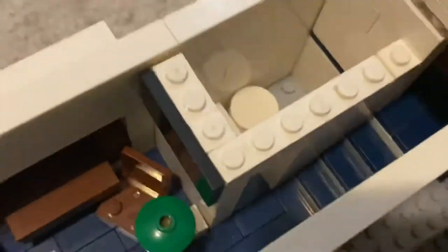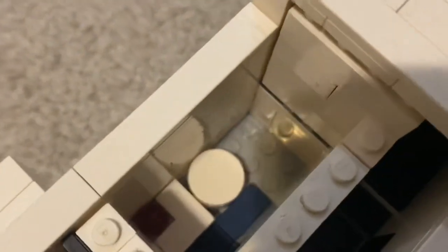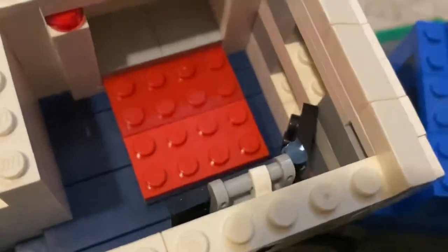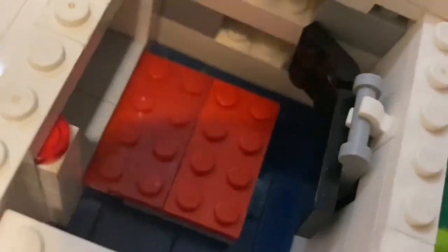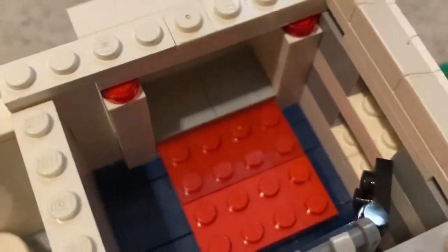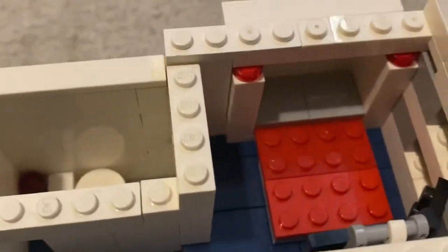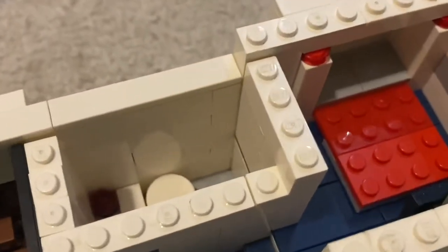Here is the bathroom — pretty nice. And the master bedroom — we got a little TV and a king size bed.